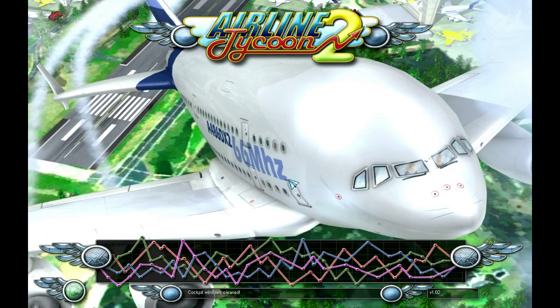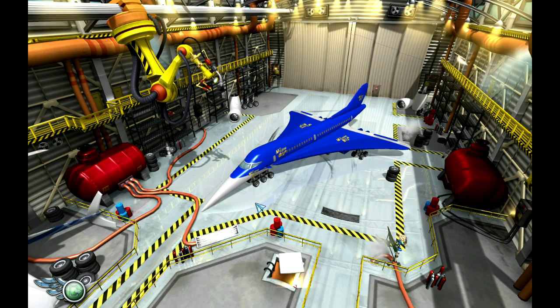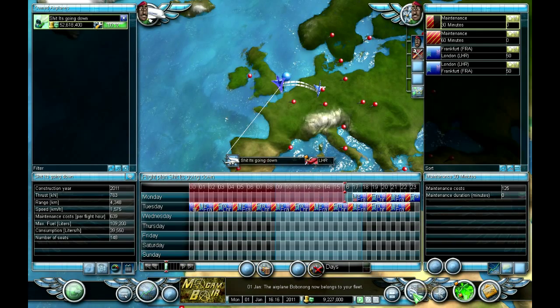Let's have a look at our plane - there it is, that's sexy. Let's fast forward and wait. Here we go, passengers are boarding now I think. We better get some passengers on this thing - it's just cost me like 65 million dollars.